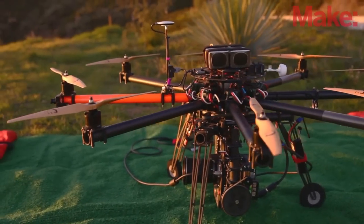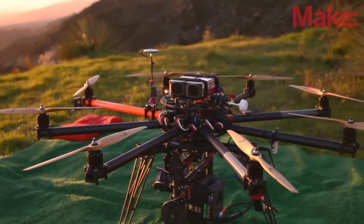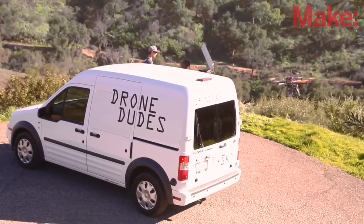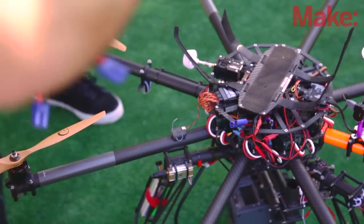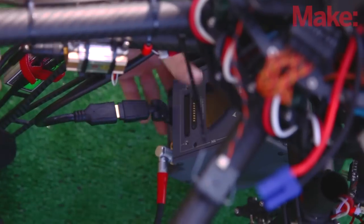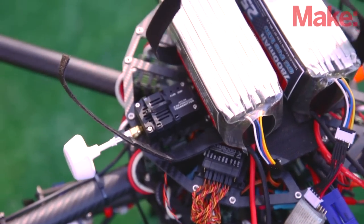Our biggest and baddest drone, the Octocopter, allows us to hold weights that we never could with the other drones. We custom built this Octocopter from scratch by taking components from different systems and compiling it all into one. It's been a lot of fun but also a lot of hard times — the technology is so new that things are changing all the time and it's been this ever-evolving process.